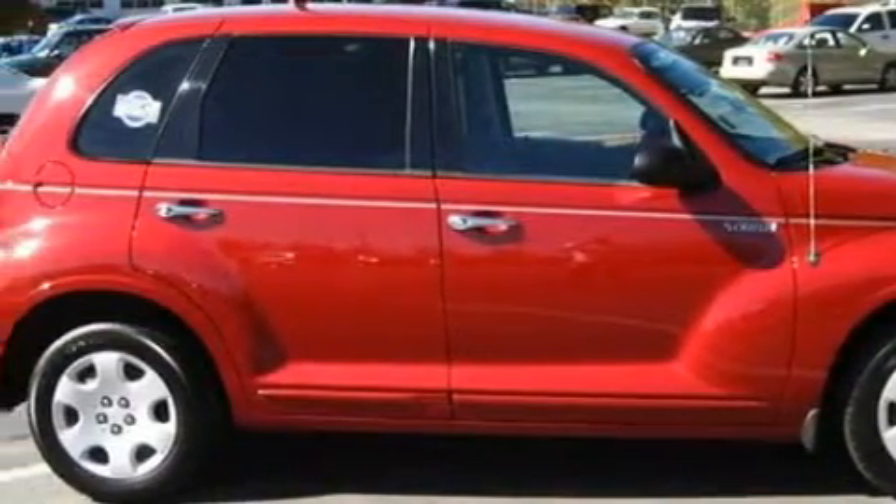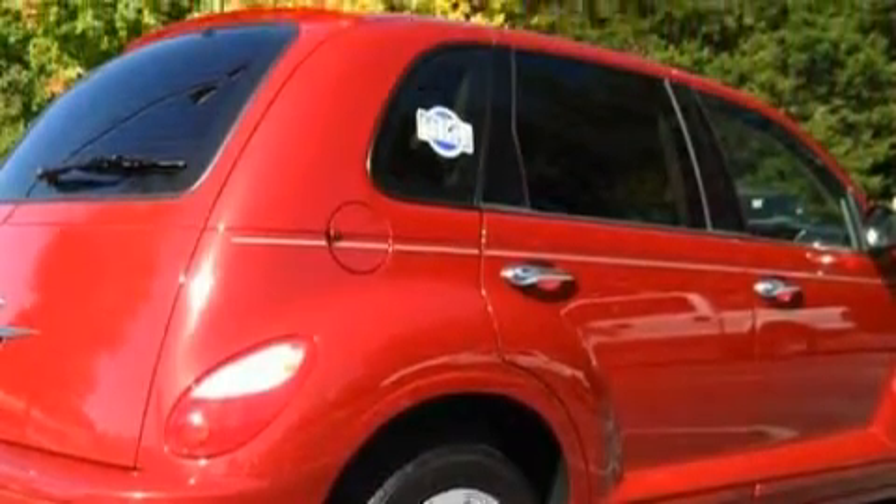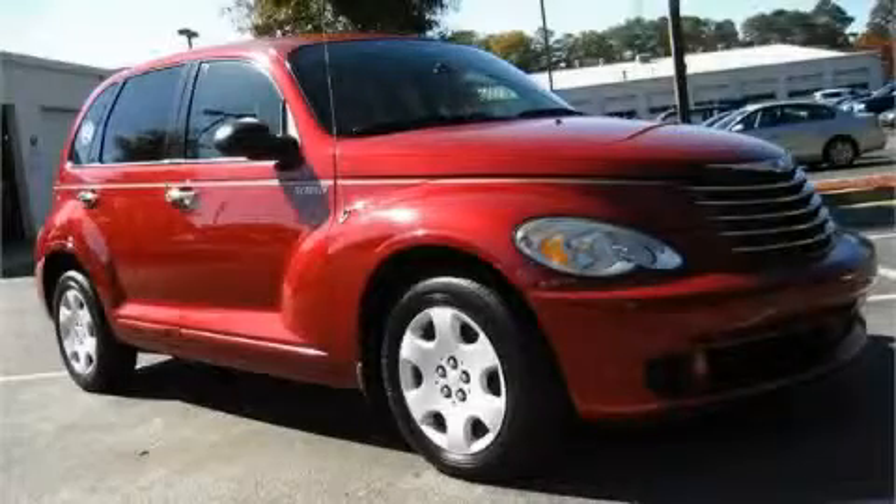This vehicle has had only one owner and it qualifies for the Carfax buy-back guarantee. Contact us today and schedule your opportunity to see this crossover in person.